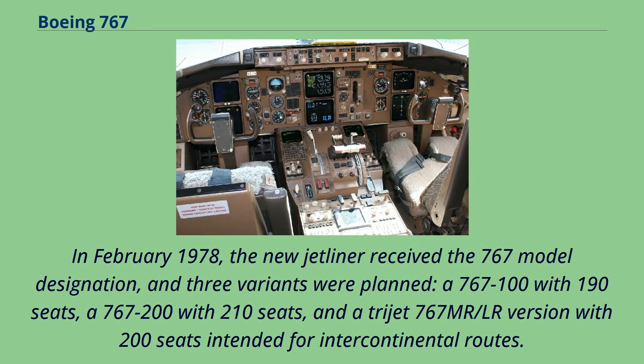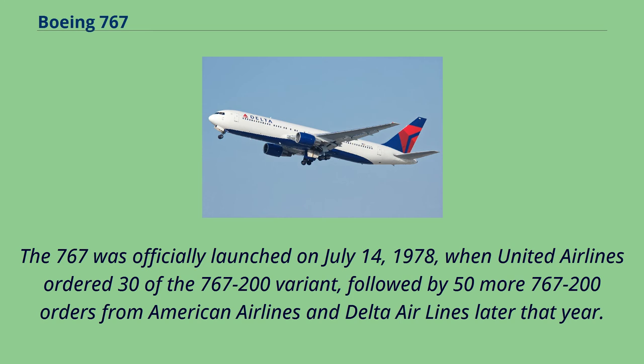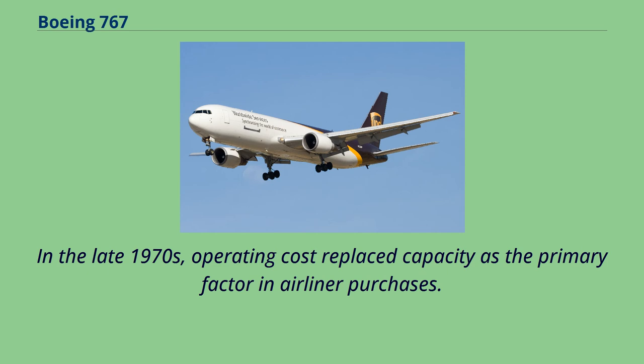In January 1978, Boeing announced a major extension of its Everett factory to accommodate its new wide-body family. In February 1978, the new jetliner received the 767 model designation, and three variants were planned: a 767-100 with 190 seats, a 767-200 with 210 seats, and a trijet 767 MR/LR version with 200 seats intended for intercontinental routes. The 767 MR/LR was subsequently renamed 777 for differentiation purposes. The 767 was officially launched on July 14, 1978, when United Airlines ordered 30 of the 767-200 variant, followed by 50 more orders from American Airlines and Delta Airlines. The 767-100 was ultimately not offered for sale, as its capacity was too close to the 757, while the 777 trijet was eventually dropped in favor of standardizing the twinjet configuration.